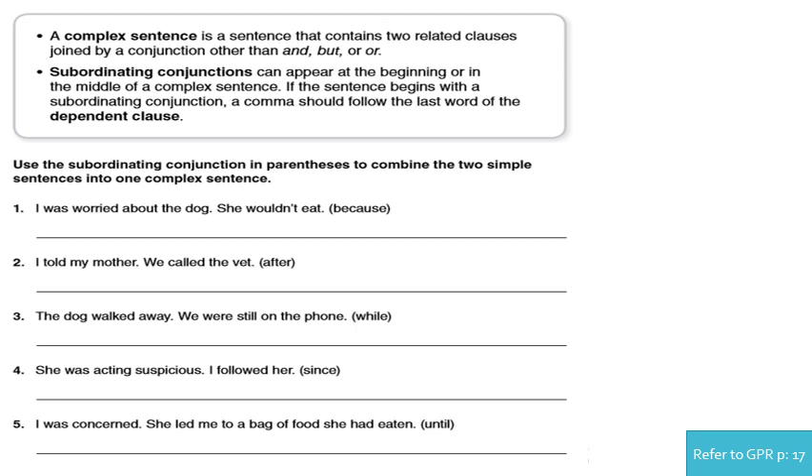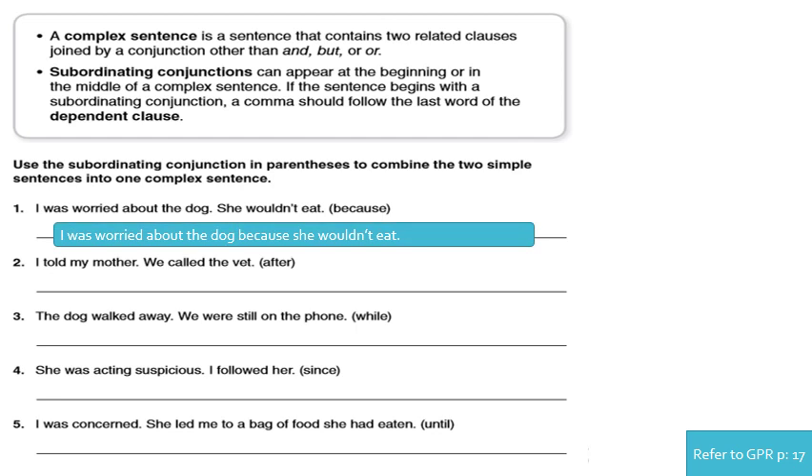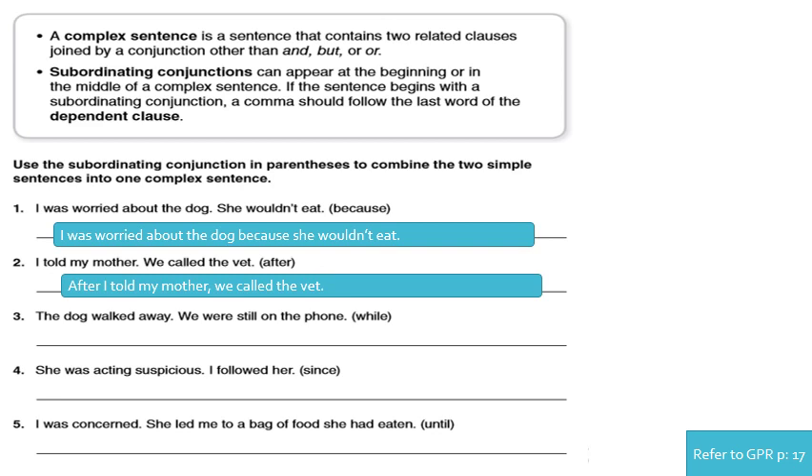What should I do? I remove the period, add 'because' between the sentences, and put a small letter. Should I add a comma? No, because the dependent clause is at the end of the sentence. Number two: 'I told my mother. We called the vet.' Using 'after' — something happened after another action. So: 'After I told my mother, we called the vet.' Since we started with the dependent clause, I should add a comma.